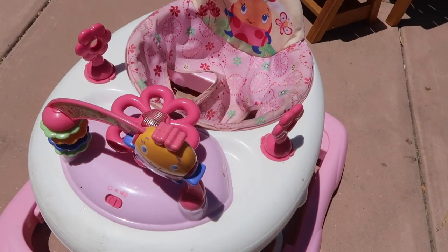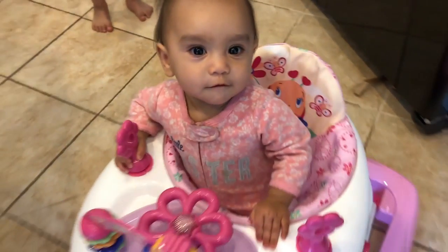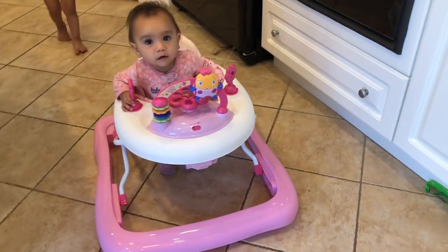My next favorite is this adorable pink walker. It's so cute and works really well — she loves it. It has all these attachments and toys, and you can actually pull the toys off and put her snacks on it.